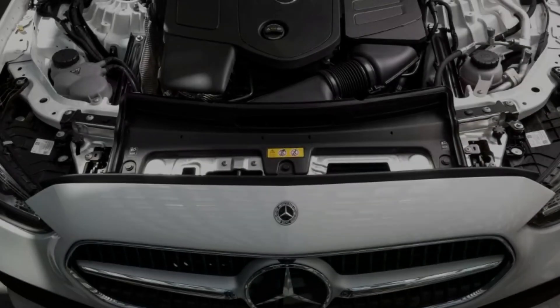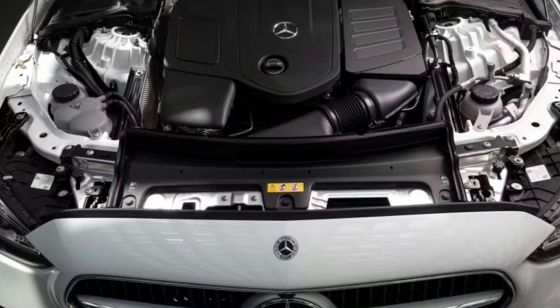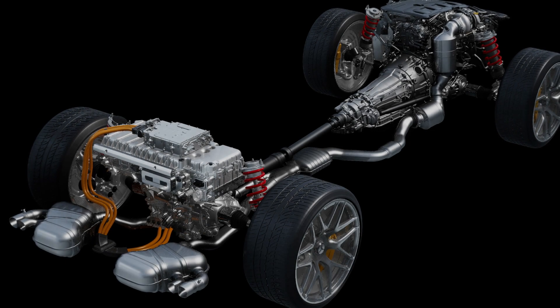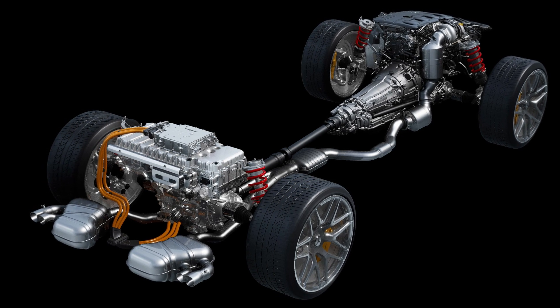The C-200 features a larger 2.0-liter turbocharged 4-cylinder engine producing 190 kW and 400 Nm. The C-200e, available in other markets, will use a detuned 2.0-liter turbocharged engine with a 25.4 kWh battery pack.